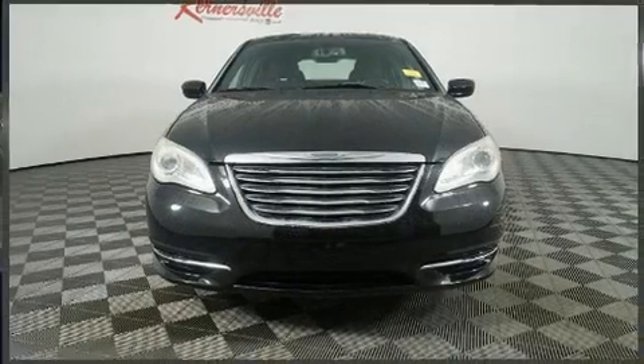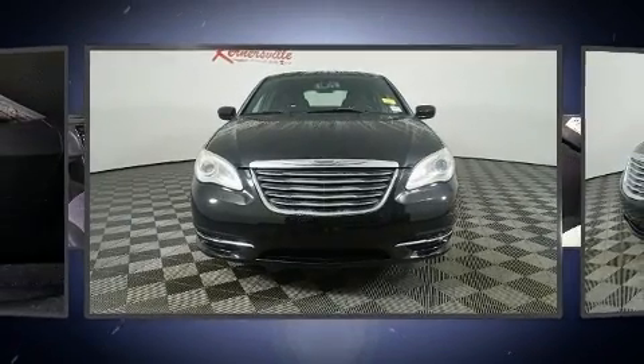Get excited about the 2013 Chrysler 200. This four-door, five-passenger sedan provides exceptional value.